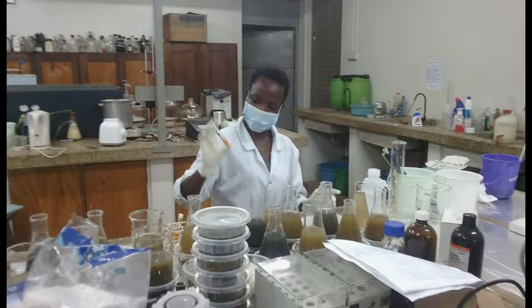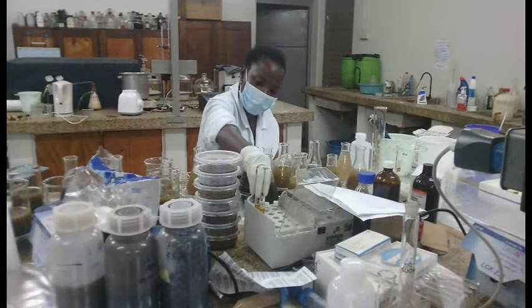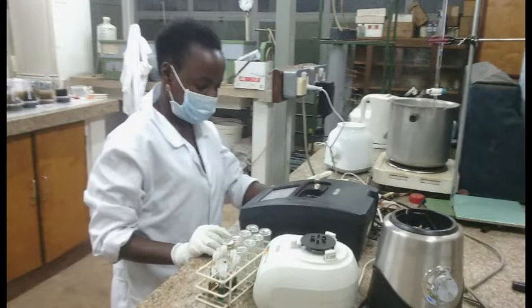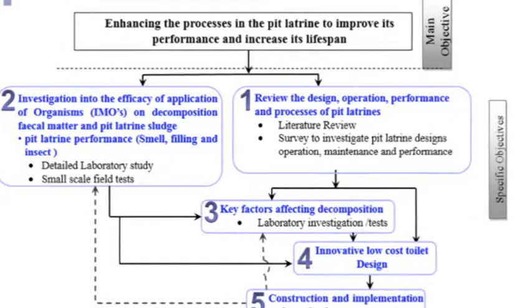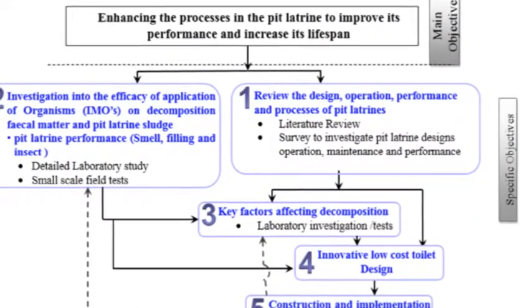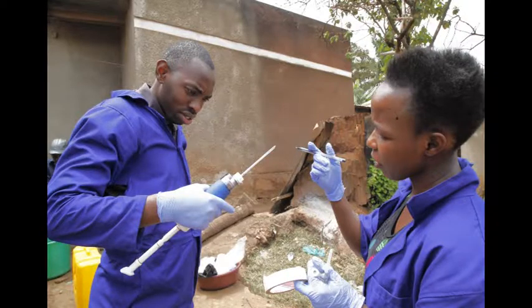Following the analysis of these samples, and once a clear understanding of the environment in the pit has been attained, plus the investigations on IMOs have been done, then the key factors that affect the composition will be determined. IMOs have been around for a while.